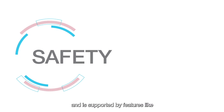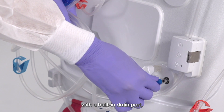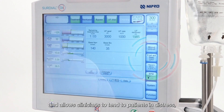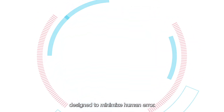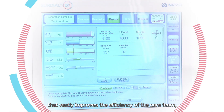Safety is paramount and is supported by features like an aseptic priming function with a built-in drain port, a first aid button that triggers automation and allows clinicians to tend to patients in distress, and a user-friendly interface designed to minimize human error.